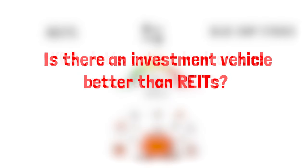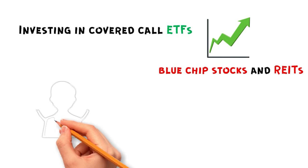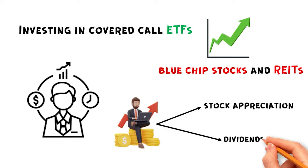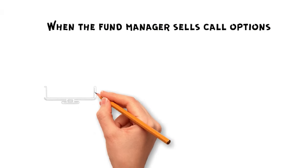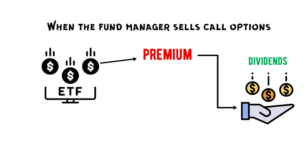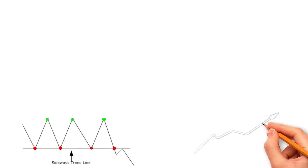Is there an investment vehicle better than REITs? Yes. Let's take a look at Covered Call ETFs. Investing in Covered Call ETFs provides much higher dividend yields compared to blue-chip stocks and REITs. Fund managers execute covered calls for investors, and as investors, we benefit from both stock appreciation and dividends. The dividend comes from the fund manager writing call options on stocks within the ETF. When the fund manager sells call options, the ETF receives a payment known as a premium, which is then distributed to investors as dividends, largely increasing the dividend yield. When the market goes sideways or slowly heads up, it is the best time to own these.